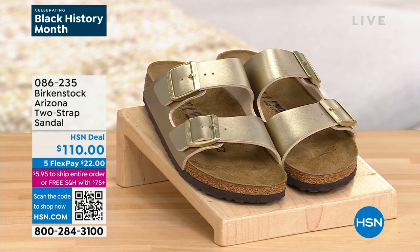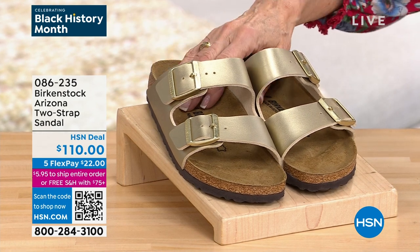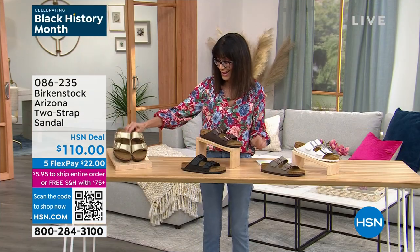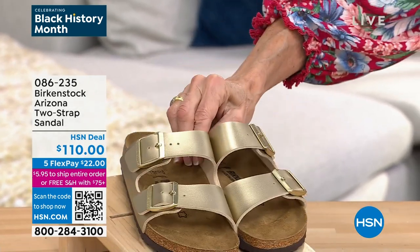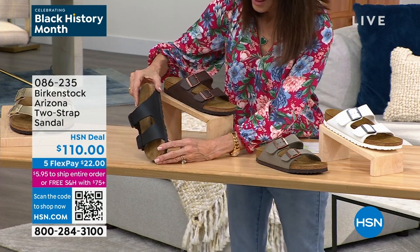They are chic and comfortable. I do not go anywhere without my Birkenstocks on — that's how comfortable they are. Whether you're going to the park, farmer's market, or amusement park, you're going to want to wear your Birkenstock because they look amazing and your feet are going to feel great. Wearing them becomes a conversation piece — somebody goes, 'Oh, are those Birkenstocks?' Everybody has their Birkenstock story.